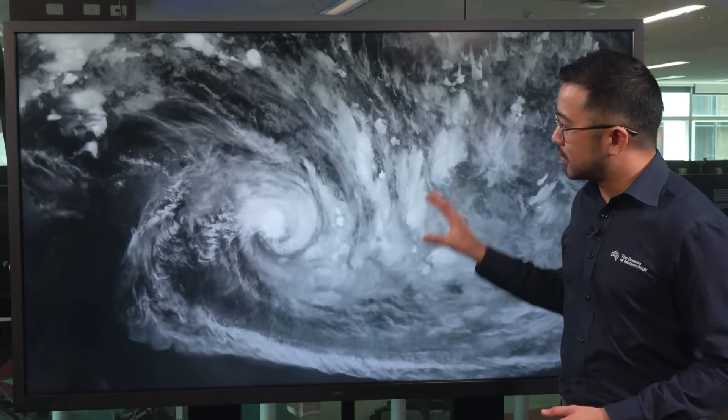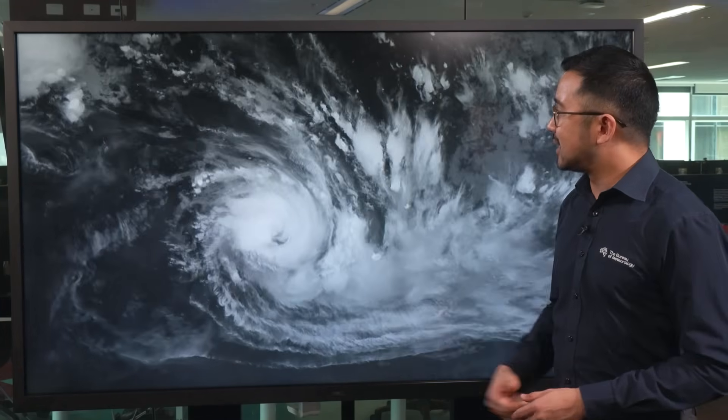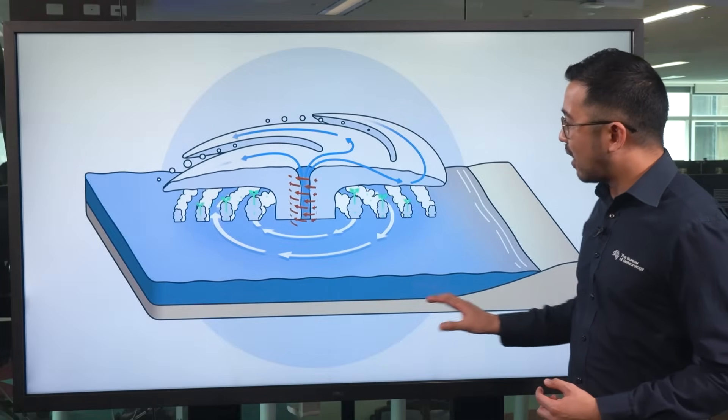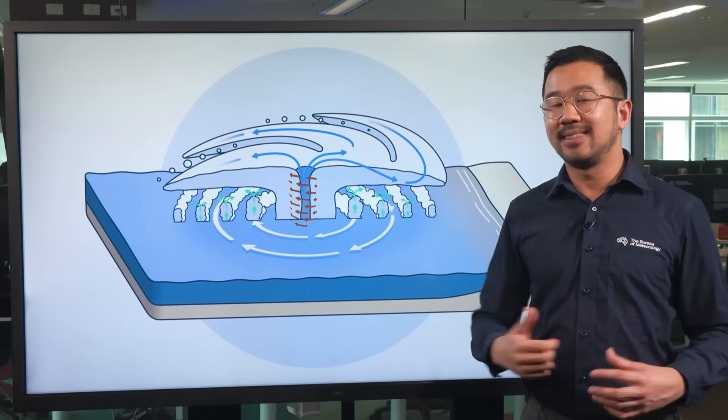Satellite footage shows what a tropical cyclone looks like from above, and we can see the classic rain bands spiralling clockwise into the centre of the cyclone. Within these spiral rain bands, we see air rising and condensing to form rain and thunderstorms.